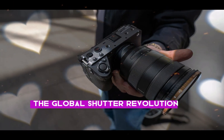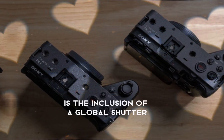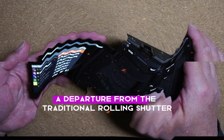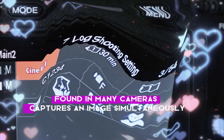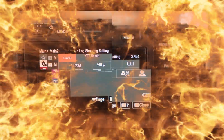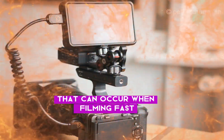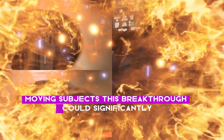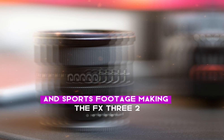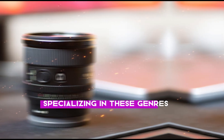The global shutter revolution. One of the most exciting features rumored for the FX3 II is the inclusion of a global shutter. This technology, a departure from the traditional rolling shutter found in many cameras, captures an image simultaneously across the entire sensor, eliminating the dreaded jello effect that can occur when filming fast-moving subjects. This breakthrough could significantly enhance the quality of action sequences and sports footage, making the FX3 II a compelling choice for videographers specializing in these genres.